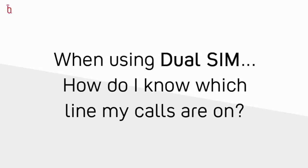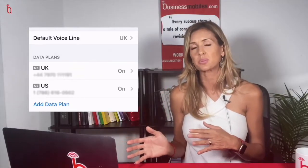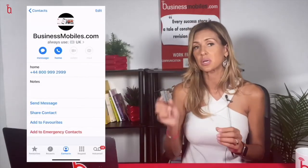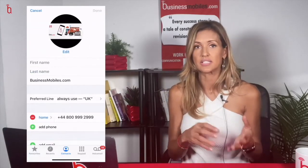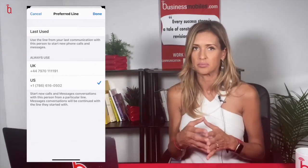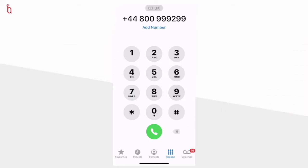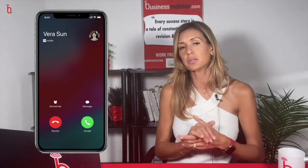How do you know which line your calls are on? Initially, all of your contacts will be assigned to the line that you choose as your default line, but you can go into individual contacts and select a different line, or even select the option of the last used line. If you're entering a phone number straight into the dialer, you'll be able to select which line to call from in the on-screen options. For incoming calls, there's an indicator to show you exactly which line that call is coming in on.